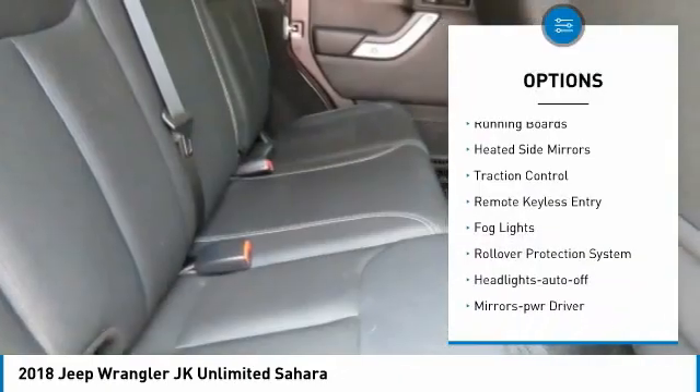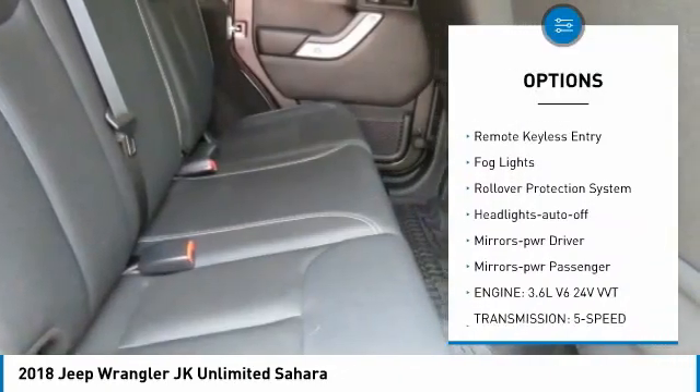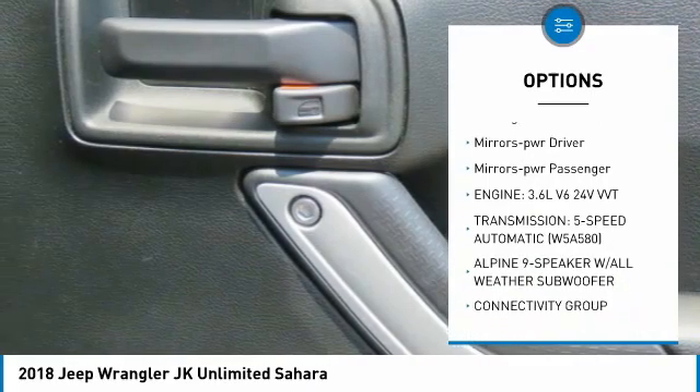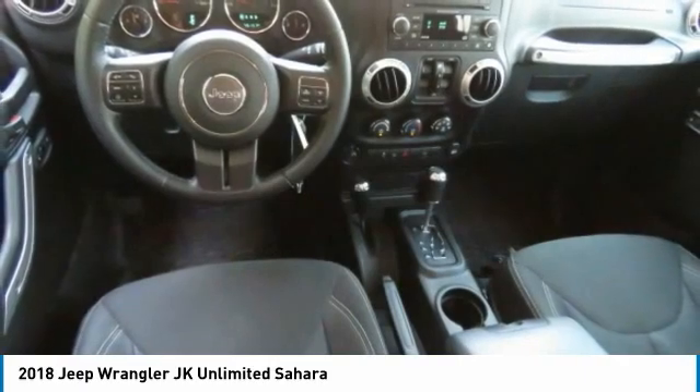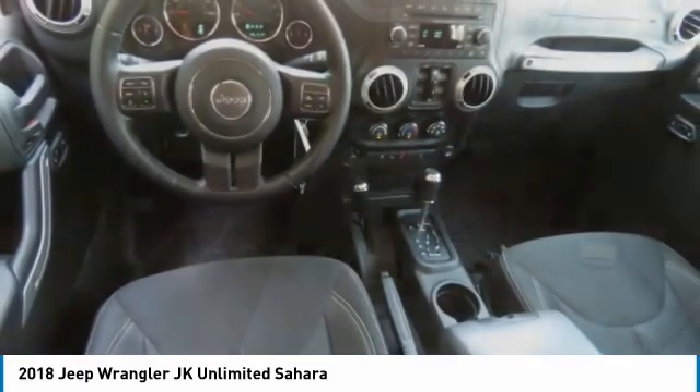Aluminum wheels, running boards, heated side mirrors, traction control, remote keyless entry, fog lights, rollover protection system, headlights auto off, mirror memory, mirrors power passenger.